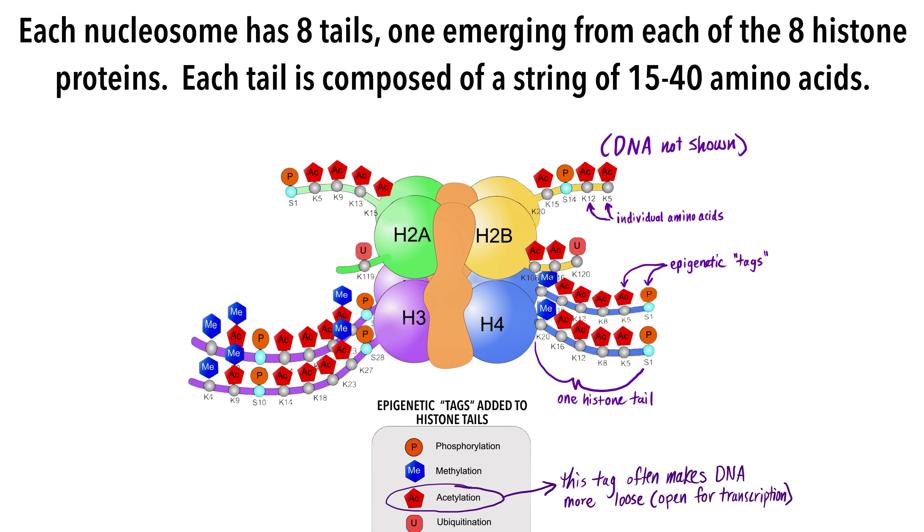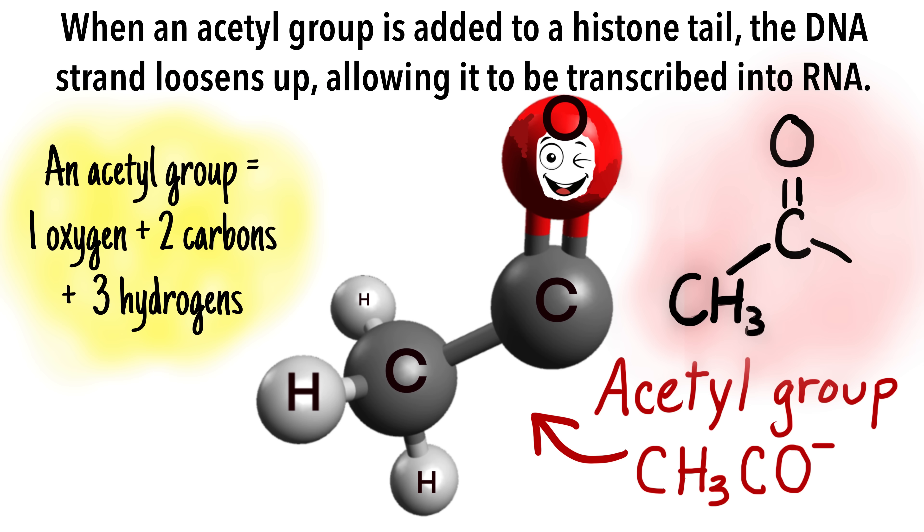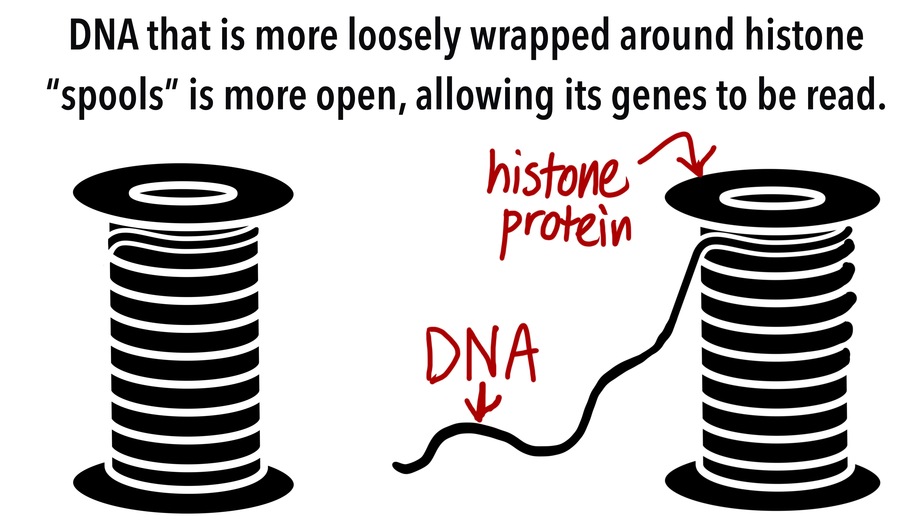Each nucleosome has eight tails, one emerging from each of the eight histone proteins. Each tail is composed of a string of 15 to 40 amino acids. Various chemical tags such as methyl groups and acetyl groups can be added to these tails. These additions, called histone modifications, determine how tightly the DNA is wound around histone proteins, which in turn affects which genes can be accessed and read by enzymes.